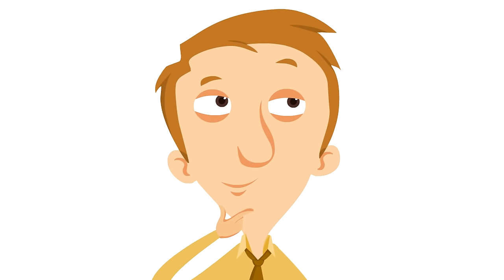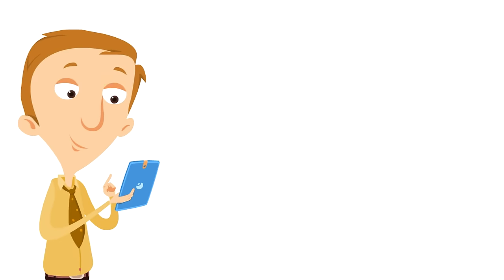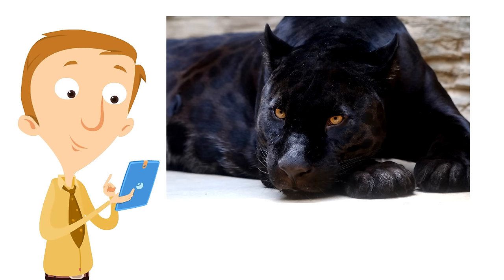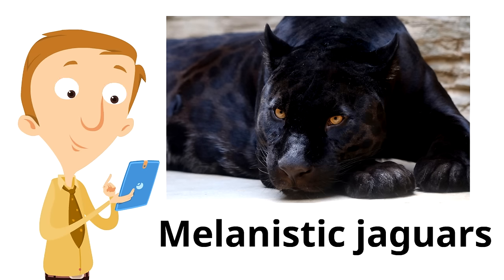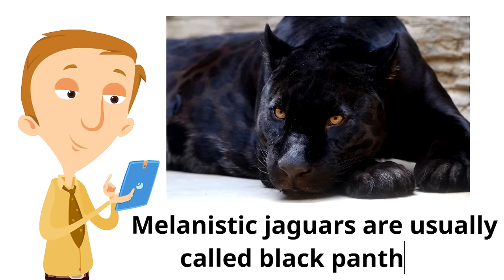While most jaguars have that orange-yellow coat, some jaguars actually have a black coat. They have rosettes too, but it is usually really hard to see them. These jaguars are called melanistic jaguars — it means they have a dark colored coat. Most people call melanistic jaguars black panthers.